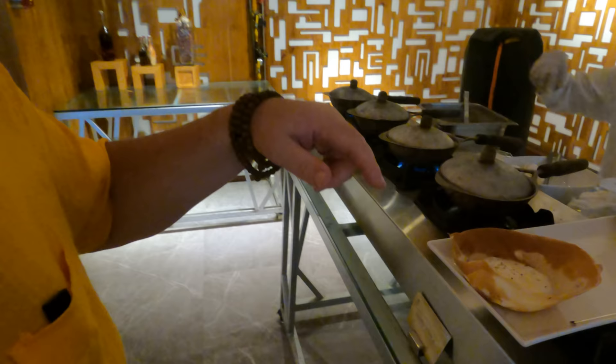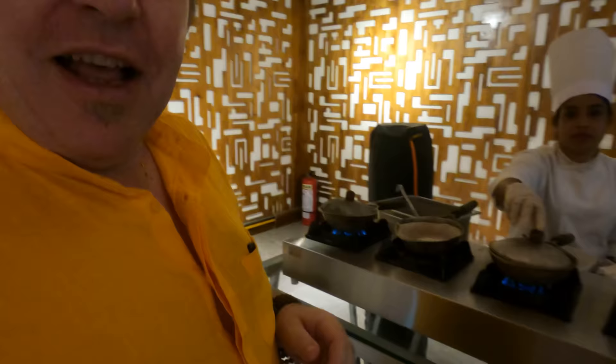Down here is the frying station where you can get eggs and hoppers. There's a lady here actually making egg hoppers fresh. They have a little coconut flavor and they put a sunny side up fried egg in, or you can have a broken egg into it.